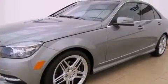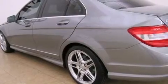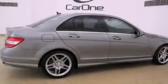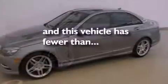Its top features and packages include the Premium One Package, a sunroof, cruise control, a front and rear multi-link suspension, an engine immobilizer theft deterrent system, fog lamps, tinted glass, a low-tire pressure indicator, the multimedia package, and this vehicle has fewer than 4,000 miles on the odometer.